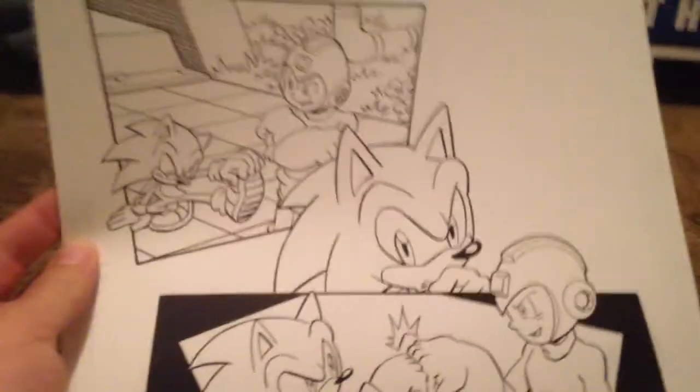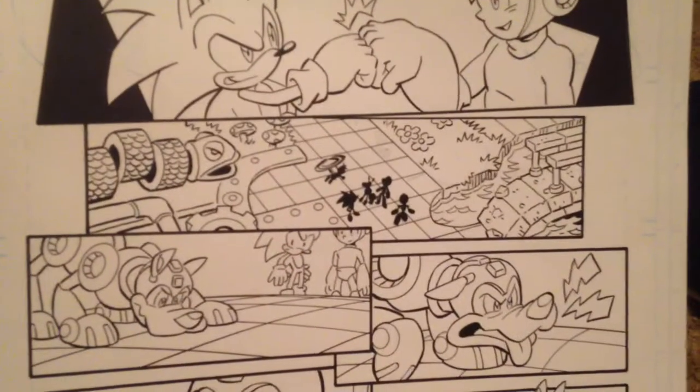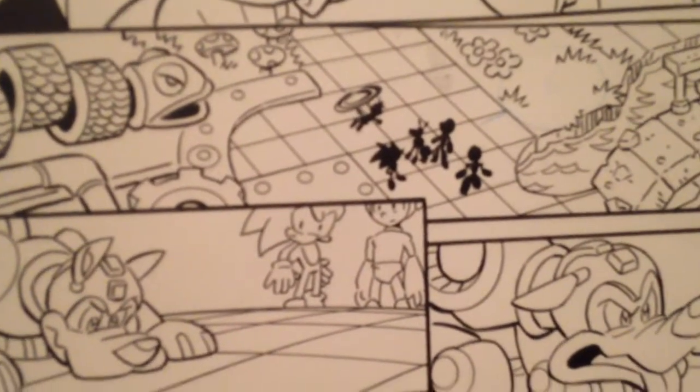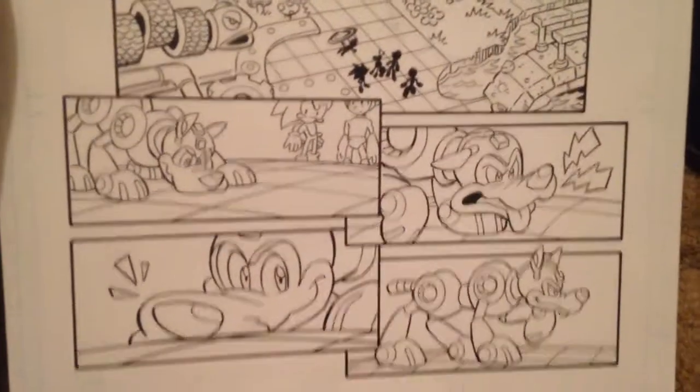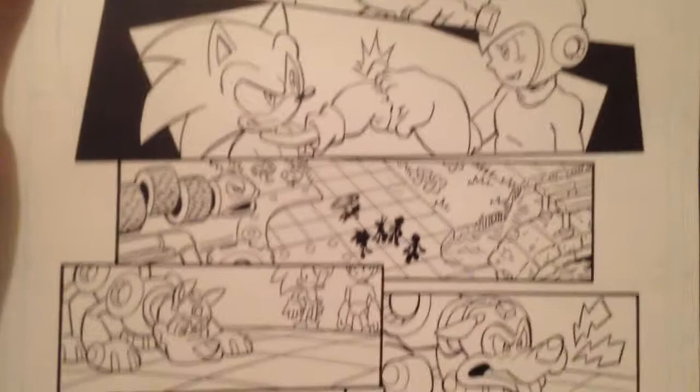This page is really cool because it features both Sonic and Mega Man doing a fist bump. You can kind of see Tails right there. And Mega Man's dog — I don't know his name, probably like Rock or something, who knows.